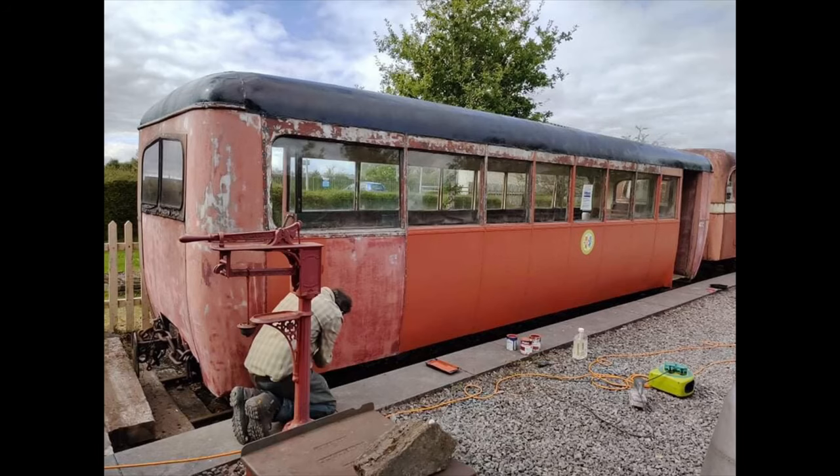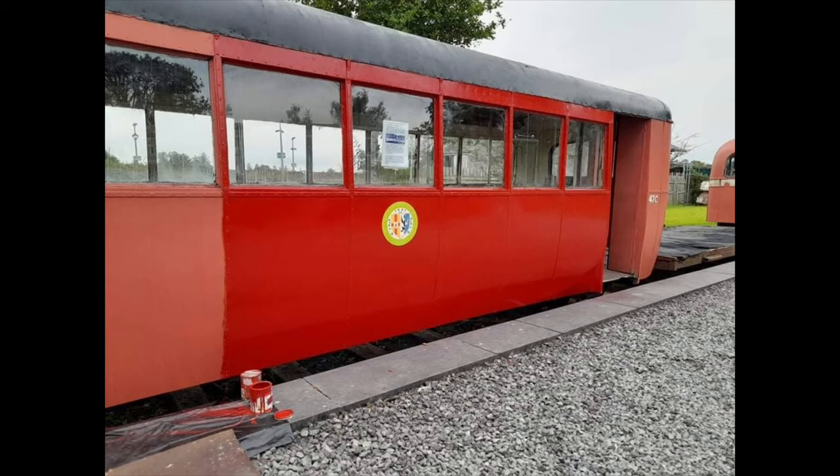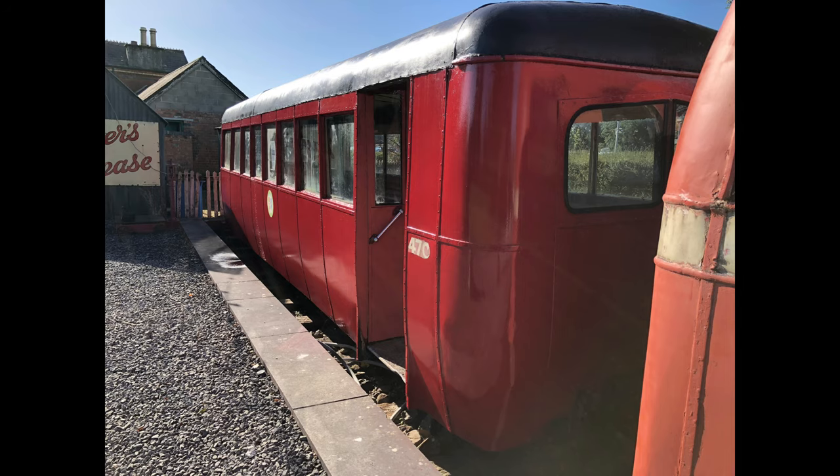47C has also undergone some external restoration. 47C was a railcar trailer based on the West Clare section of CIE and it worked with the then-new Walker railcars. The trailer itself was built on a former Tralee & Dingle Railway carriage chassis from 1890, which is largely still original. The carriage was given a pseudo Great Southern Railway crimson livery.